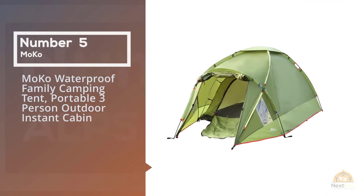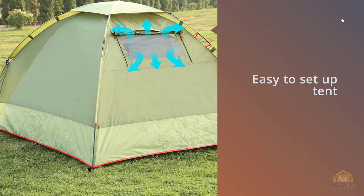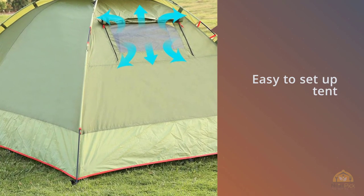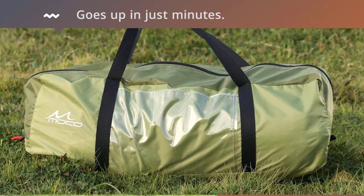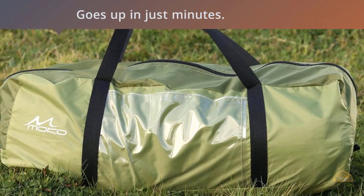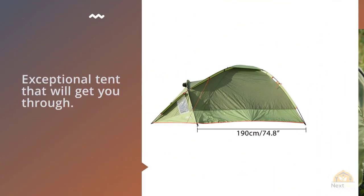Number five: Moco waterproof family camping tent, portable three-person outdoor instant cabin. If you're looking for an easy-to-set-up tent, the Moco instant cabin may fit the bill. This is a true four-season tent that goes up in just minutes. For truly bad winter conditions it may be a little less than what you need, but for most outings from the first of spring through mid-winter, this is an exceptional tent.